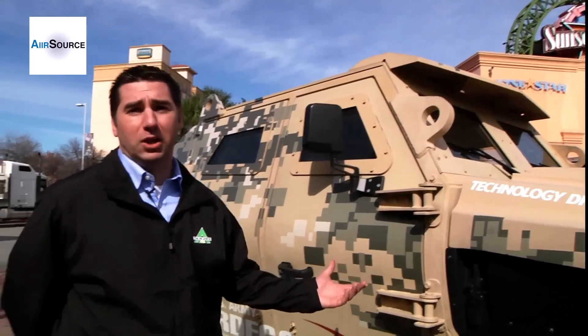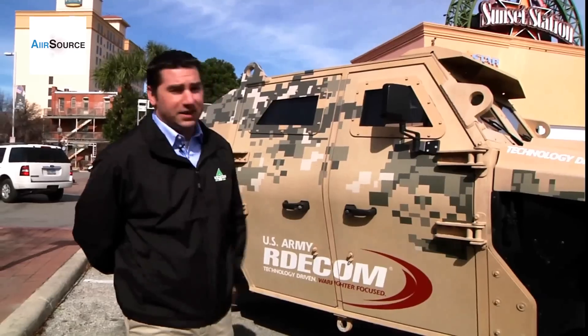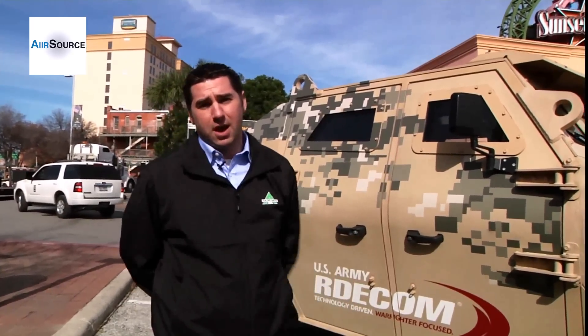It's a lightweight aluminum chassis built by Alcoa. It's designed to accomplish all the missions of the M1114 Frag Kit 5 Humvee, except it's about 70% more fuel efficient.